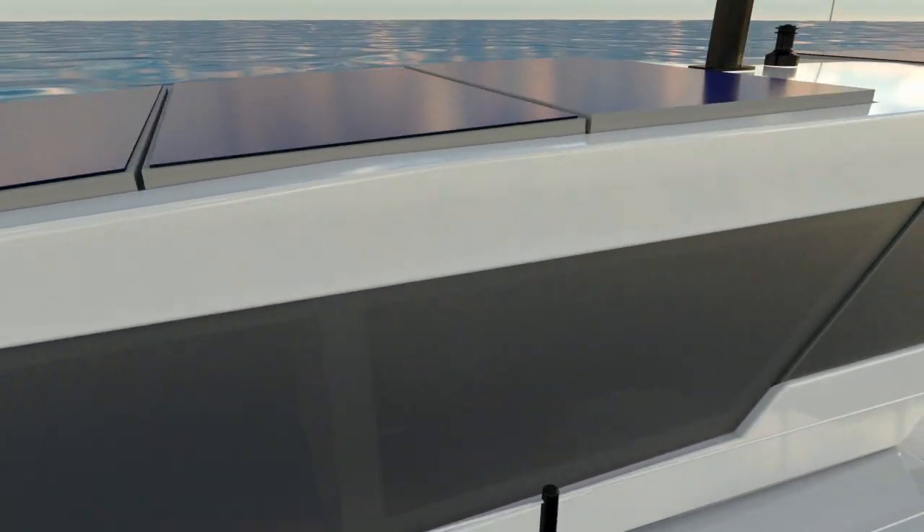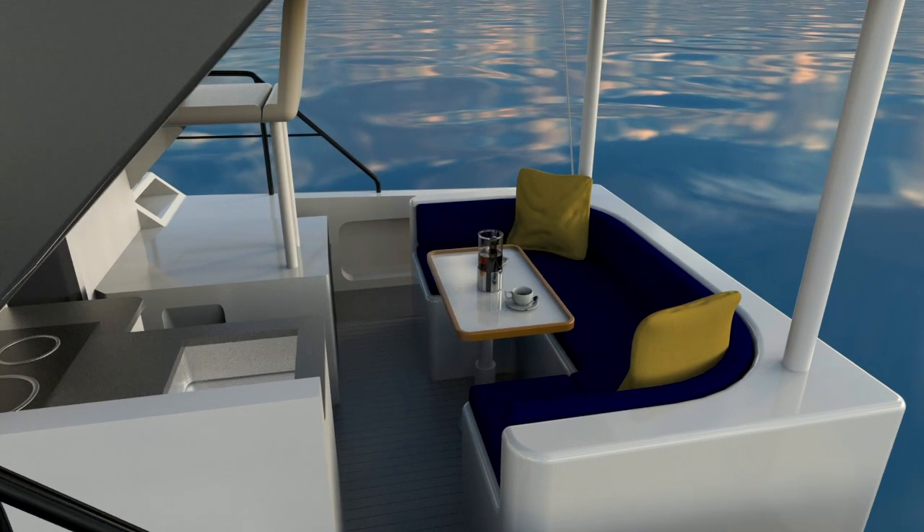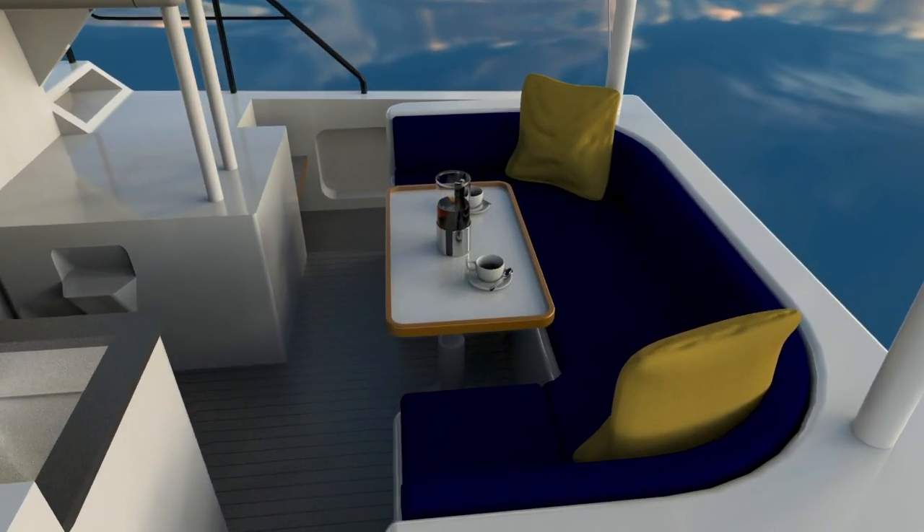In just a few weeks' time, our ideas, detailed drawings and digital renders will evolve from concept to reality when we launch the very first Hop Yacht.